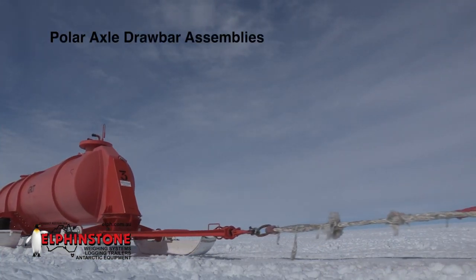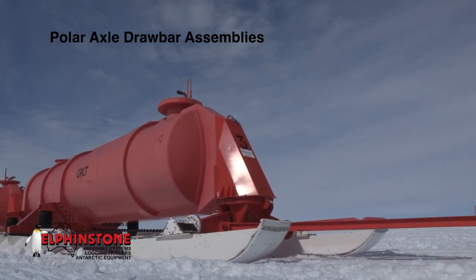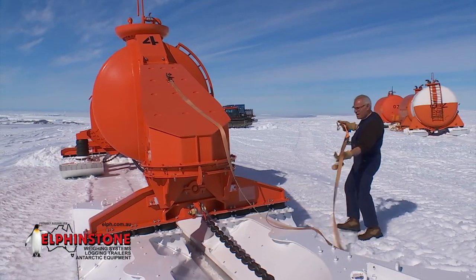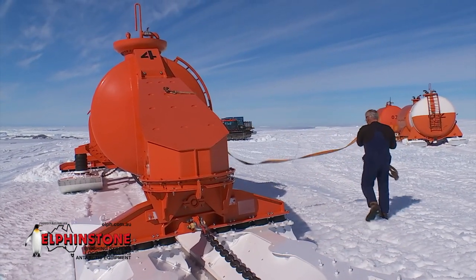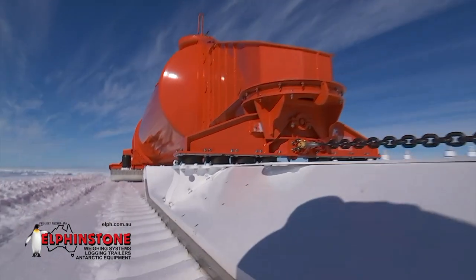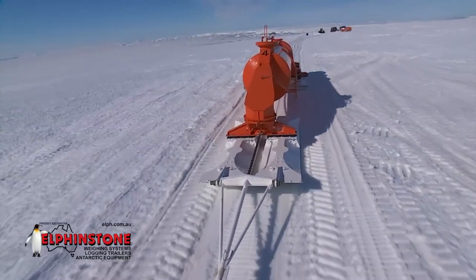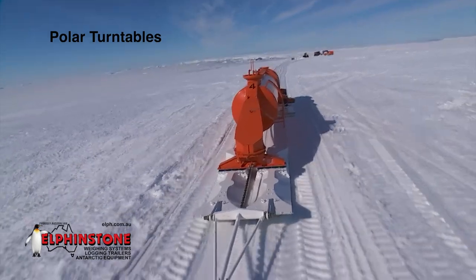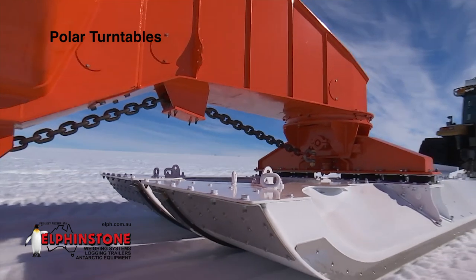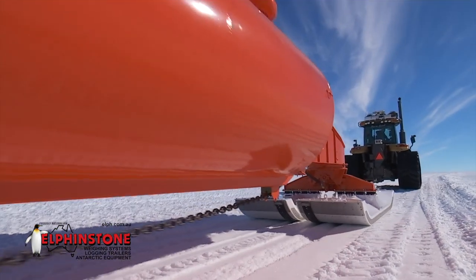Polar axle drawbar assemblies utilise applied technology learned from years of building reliable log transport equipment that comfortably withstands arduous Australian bush conditions. The entire range of different axles and drawbar assemblies feature low-maintenance, high-utilisation technology that's well-proven in Antarctica. The Polar Turntable component is adapted from building reliable log transport equipment, and its verified design has flawlessly functioned over thousands of kilometres of use in Antarctica.